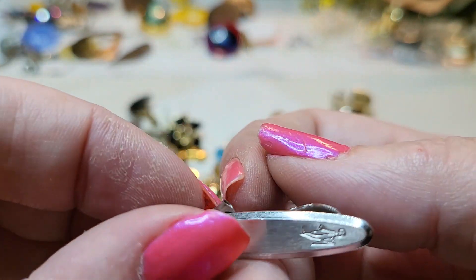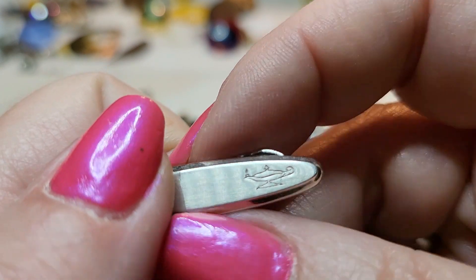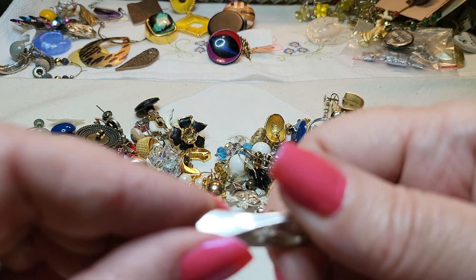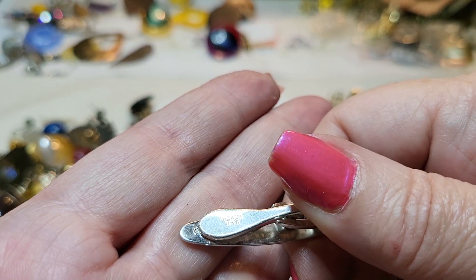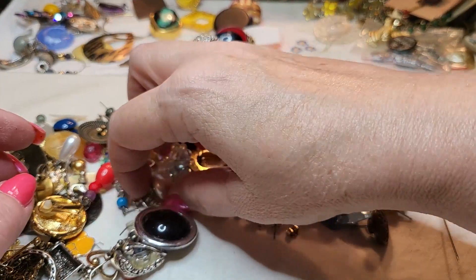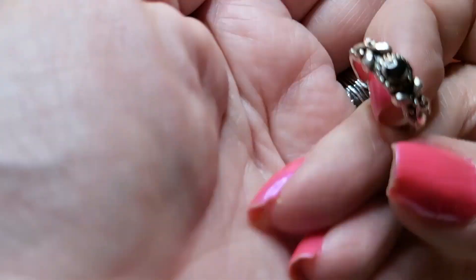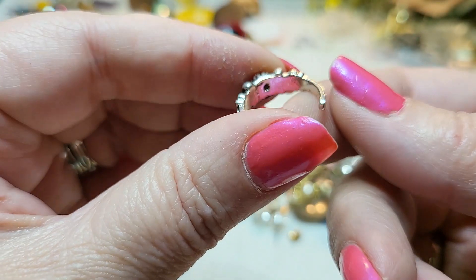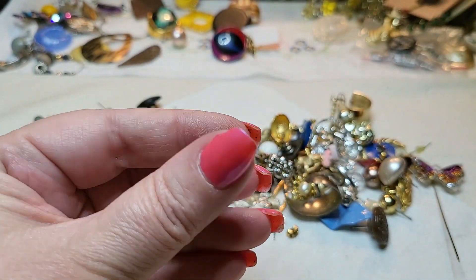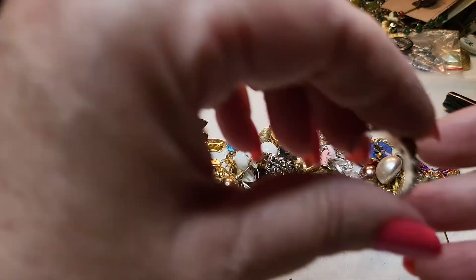We have a tie clip — oh look, it's got a genie lantern. See it? And it says Hickok USA. I'm going to look that one up. So we have a twist back pearl. We have an acrylic ring — and it is acrylic. Y'all want me to size them? I think this is a toe ring — four and three-fourths. Toe ring.